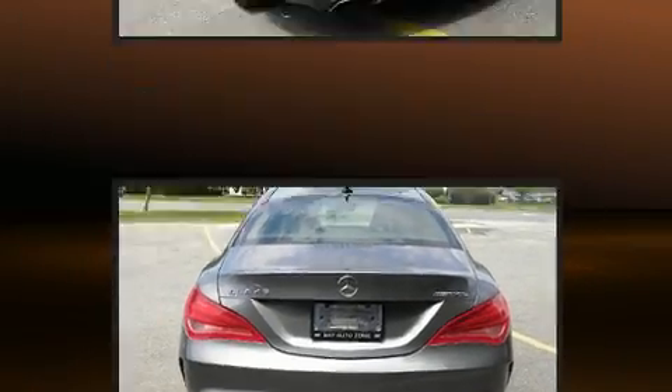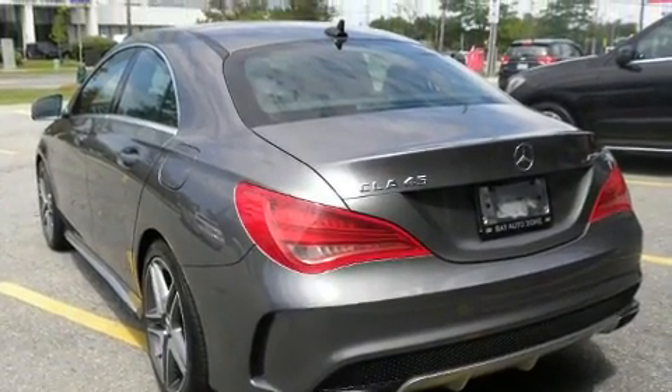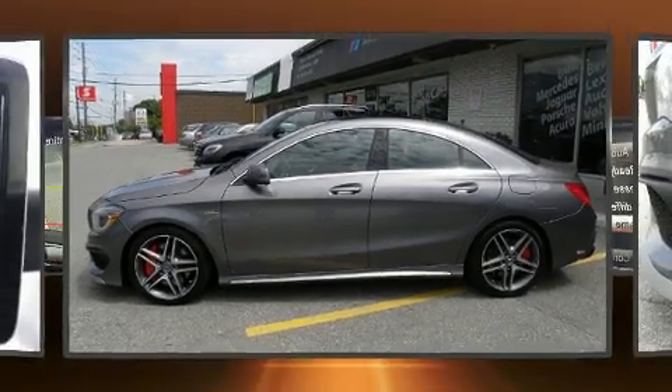Power door mirrors and heated door mirrors and remote keyless entry. With high-intensity discharge headlights illuminating your path, you'll always appreciate maximum visibility.